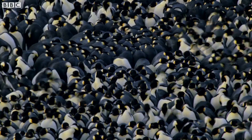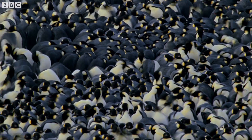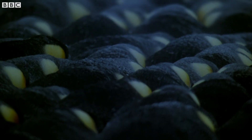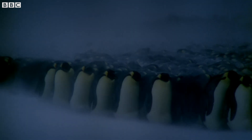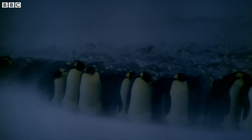But the penguins on the inside of the huddle also move around to stop themselves from getting too warm. Recent studies have shown that temperatures at the center can reach an incredible 37 degrees Celsius, so the penguins move away to avoid overheating, with others replacing them.